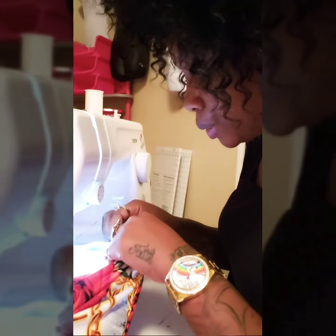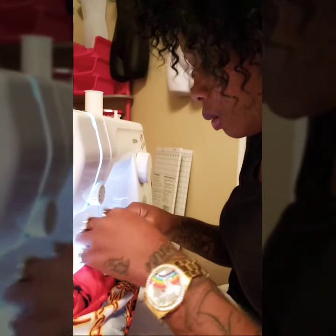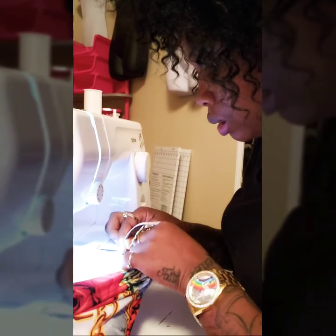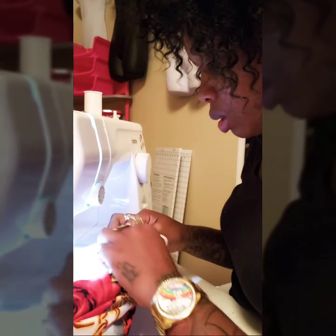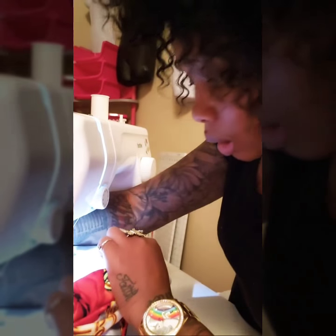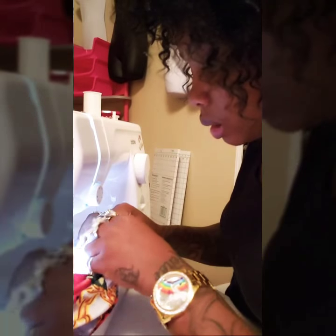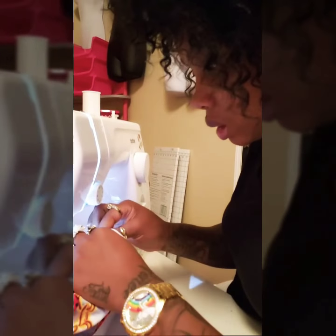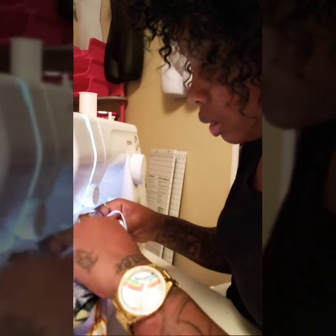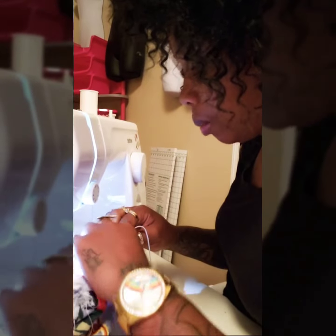I know y'all probably like, what is she doing? Well, I seen this fabric that I liked when I was just at the store and I literally just thought I'm gonna go make me something out of that. It was so cute, nice, and kind of fall-ish — real cute and real soft. I literally just wanted to try it. I haven't made myself anything in a long time.